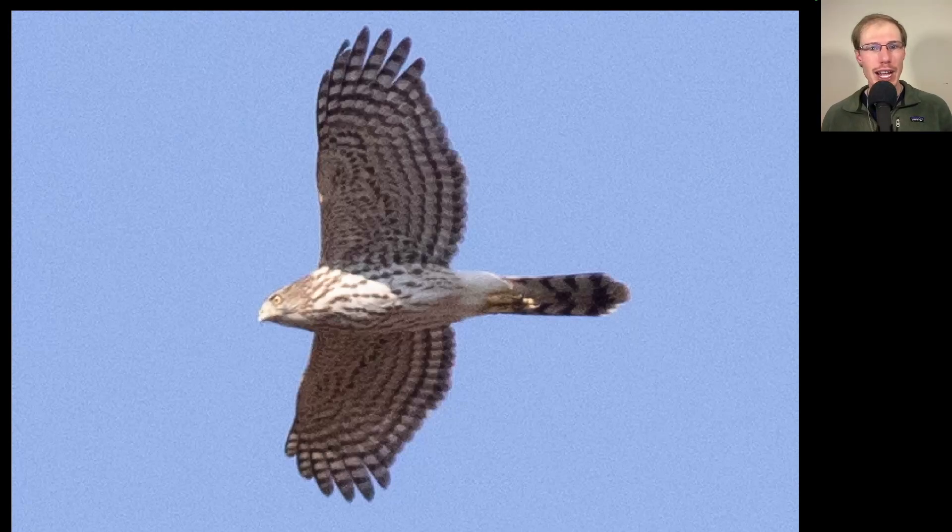Here we have another flying cross — an Accipiter. On this bird we see a large head with a very fierce facial pattern, teardrop streaking concentrated more on the upper breast, and a very lanky shape overall with wings held out straight — this is a juvenile Cooper's hawk. Notice the tail tip: there's a huge difference between the length of the outer tail feathers and the central ones, much more obvious than the slight difference we saw on the sharp-shinned hawk earlier.